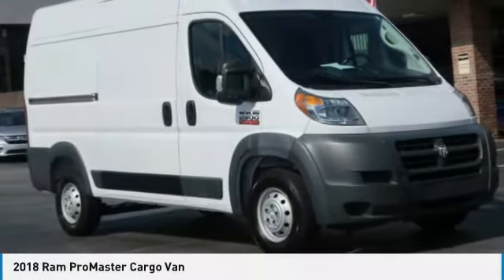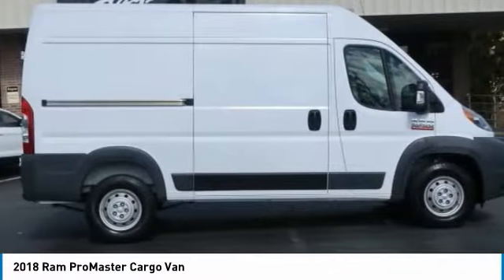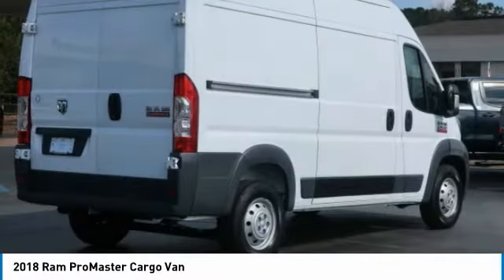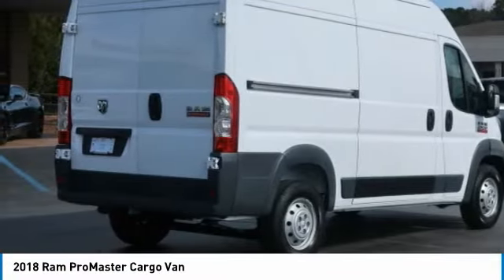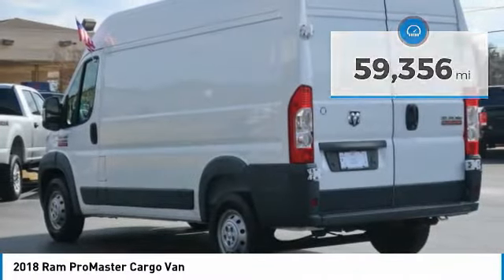Drive the 2018 ProMaster. Ram ProMaster provides superior on-the-job performance while helping your business carry more to more places. This vehicle has less than 60,000 miles. Here are some of this vehicle's great options.